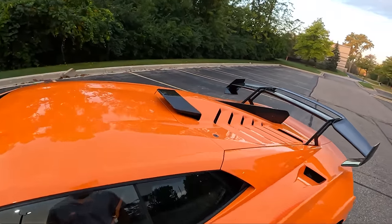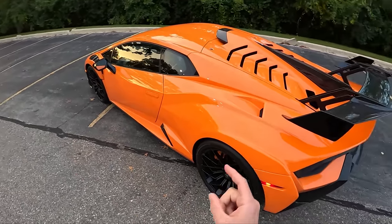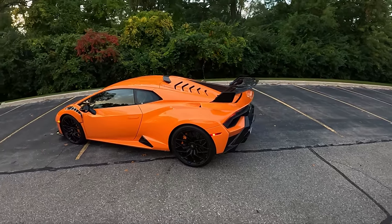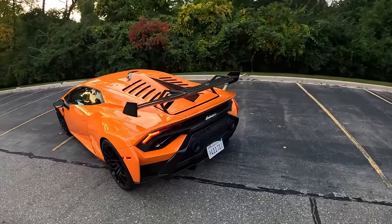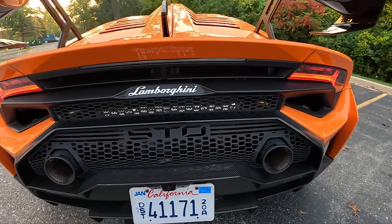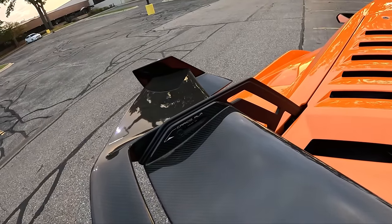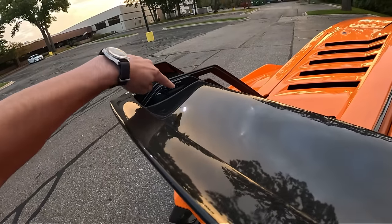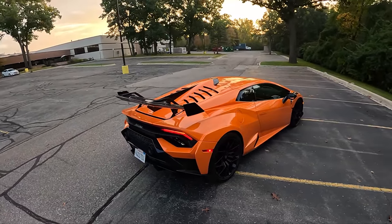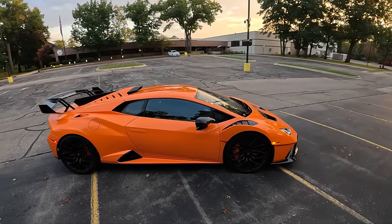It has a roof scoop, 20-inch wheels, 245s up front, 305s in the rear. Look at the STO in the back here — adjustable carbon fiber spoiler, this is the medium setting. This is painted in Arancio Borealis. What a color.